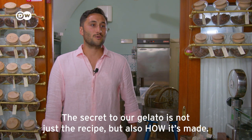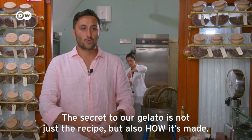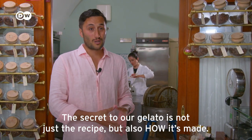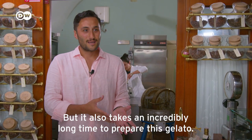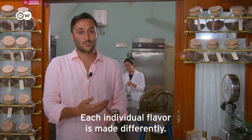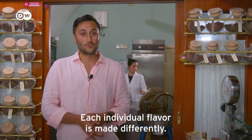What is the secret of this gelato? The secret is given by the procedure, the ingredients, but also by the method of processing. The recipe requires precise doses — that is the secret. But the method of processing is a very slow process, to make every single taste.